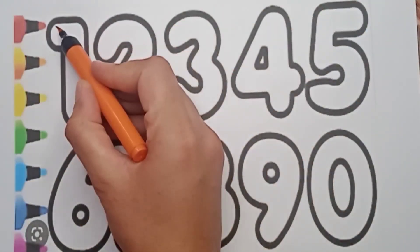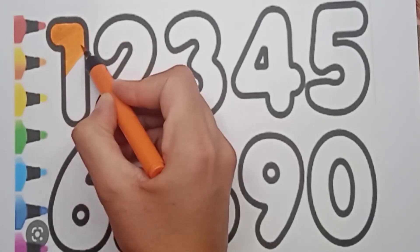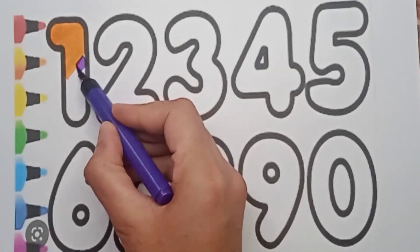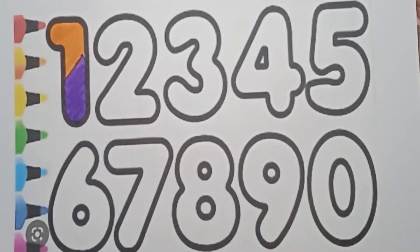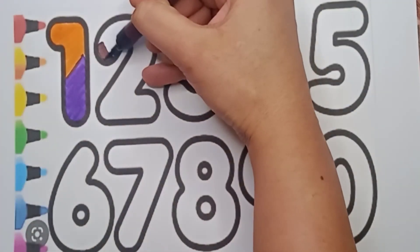What color is it? It's orange color, and this one is a one. Very good! Now it's a violet color — paint on it. Very good, well done! Now next number is two, brown color, two.